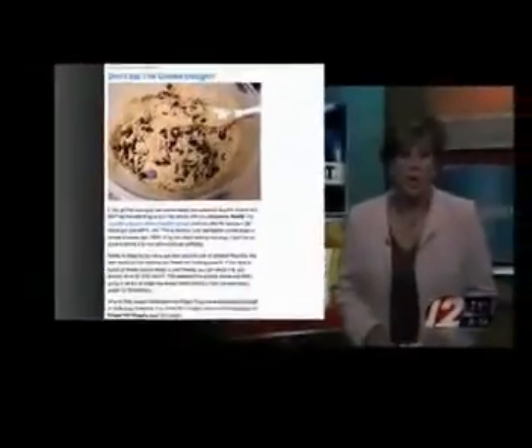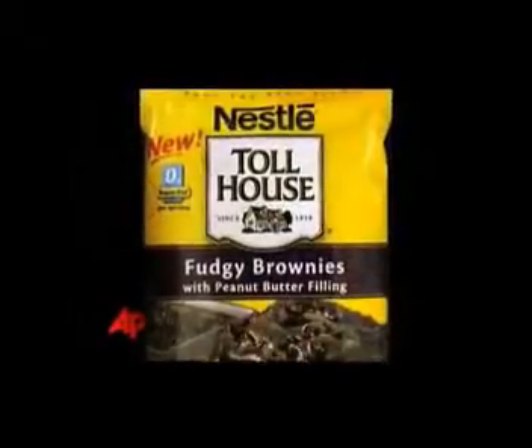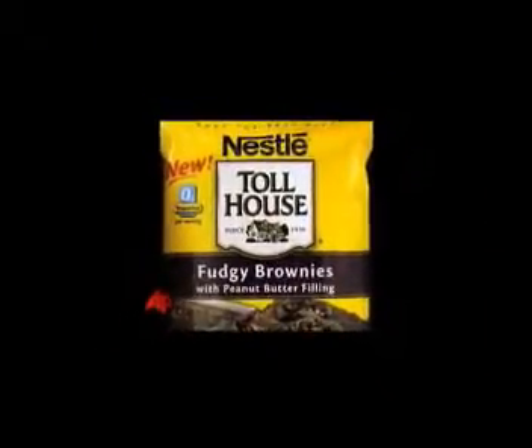A popular product is being recalled — a major food warning this hour. Nestle is recalling its Toll House refrigerated cookie dough. The Food and Drug Administration is warning Americans not to eat raw Nestle Toll House cookie dough amid fears of E. coli contamination.